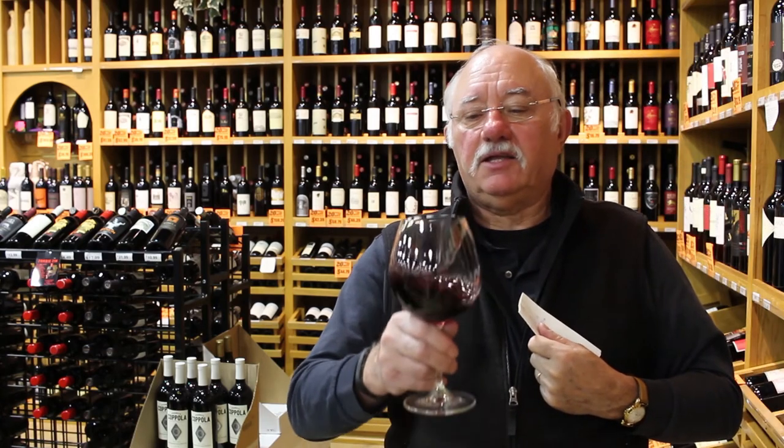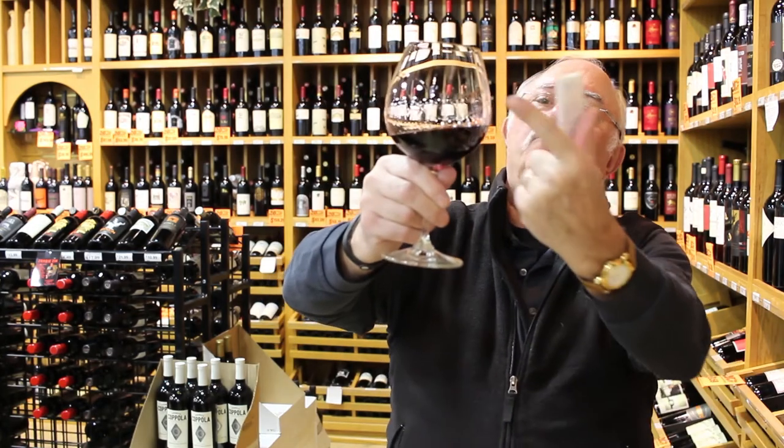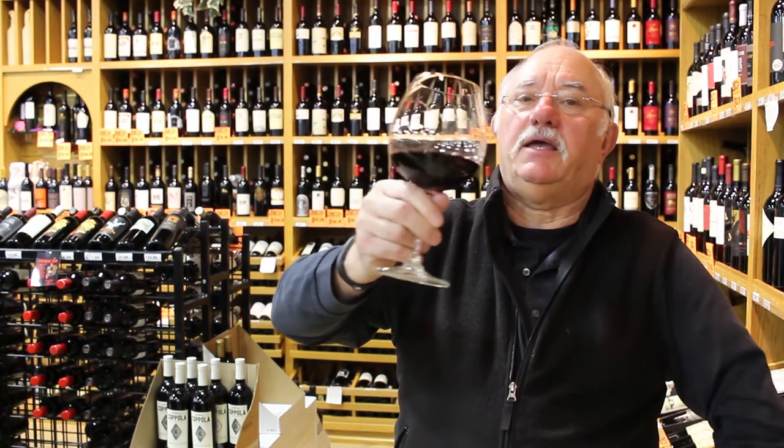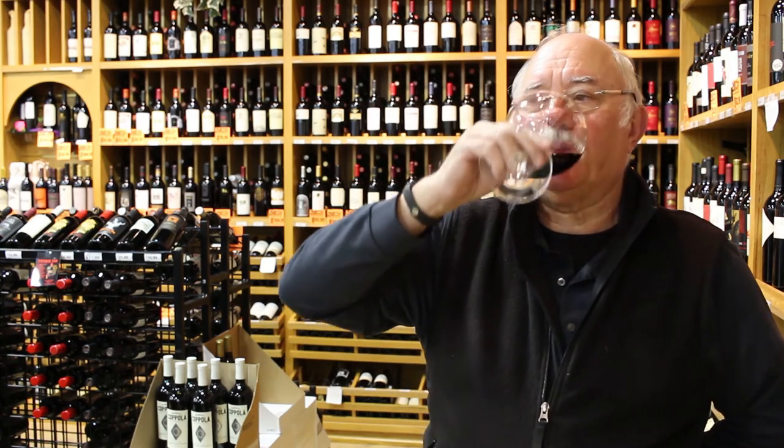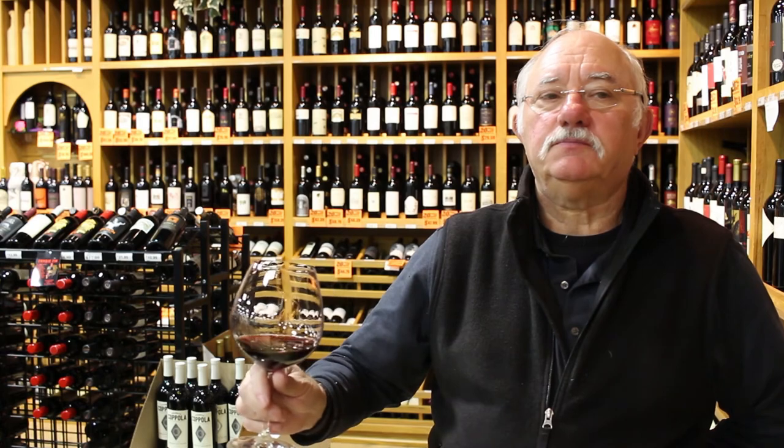That wine has a beautiful texture. You've got beautiful legs on the side of the glass. À votre santé. Perfect.